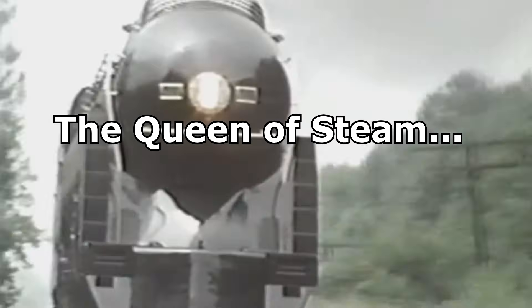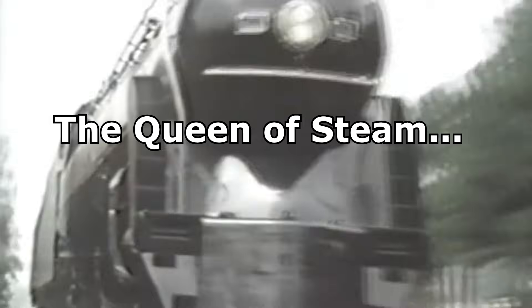On May 29th, 1950, the Roanoke Shops of the Norfolk and Western Railway finished construction on the latest member of their J-class 4-8-4 Northern locomotives. She would be numbered 611, and unbeknownst to the builders at the time, she would eventually rise and be known as the Spirit of Roanoke and the Queen of Steam, destined to be the last of her kind.